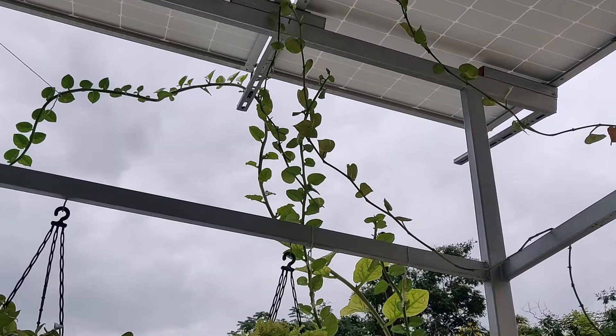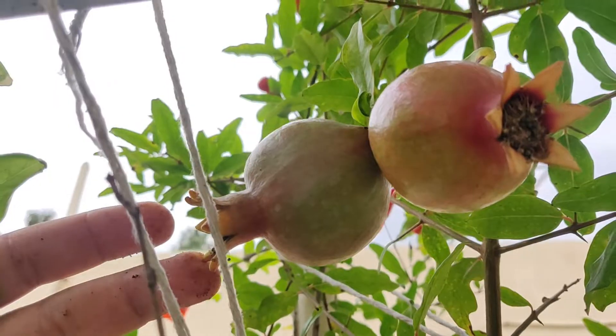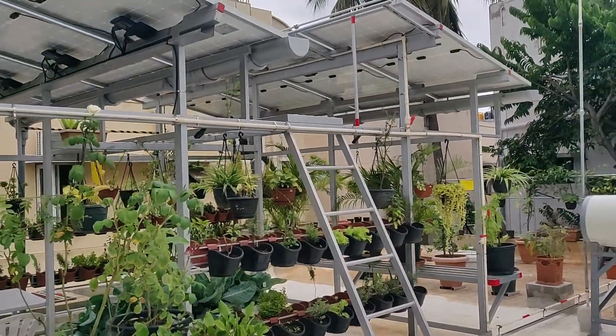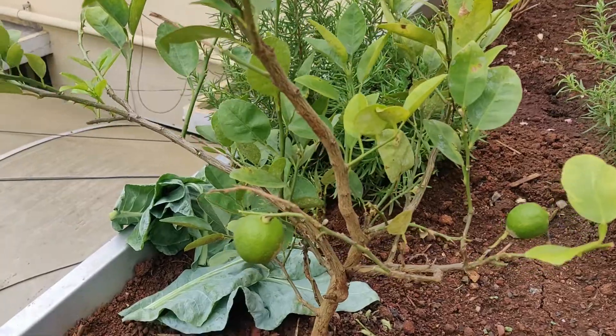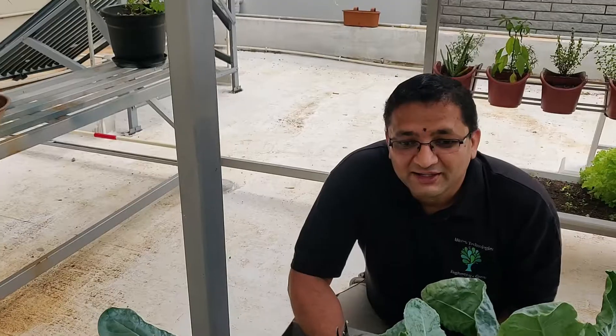Around we have got other vegetables like chillies, mango spinach, pomegranate, and moringa — to name a few.